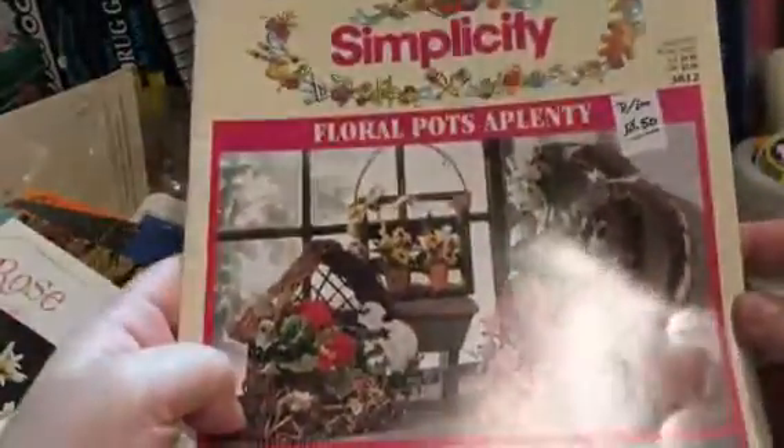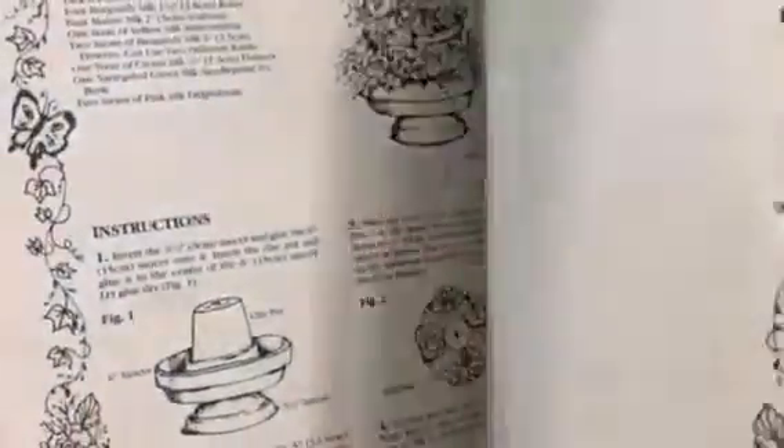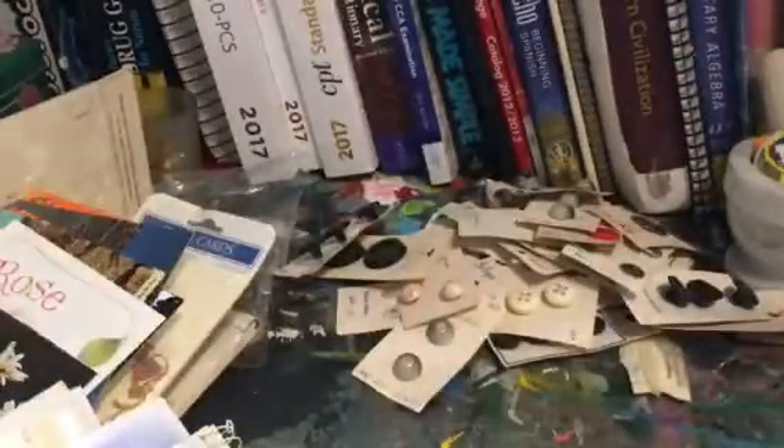Then here was another example of that — Floral Pots, it's a plenty. In this one I liked the illustrations inside — not necessarily the photographs, but even the black and white illustrations I thought were super cute and super usable.